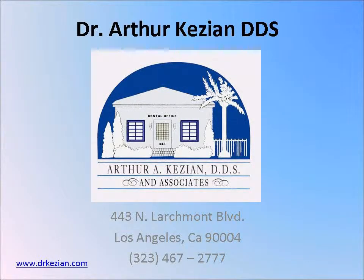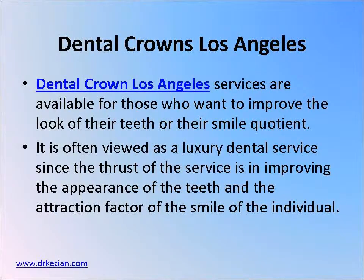This is a video for Dr. Arthur Kezian DDS about dental crowns in Los Angeles.